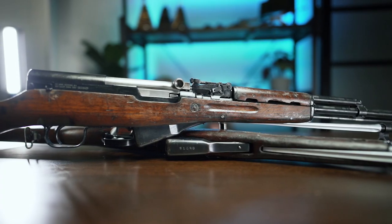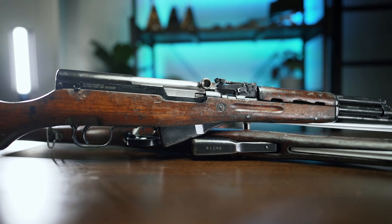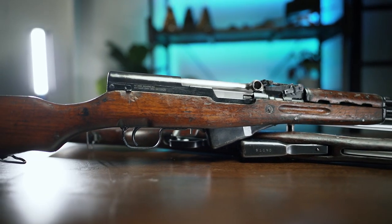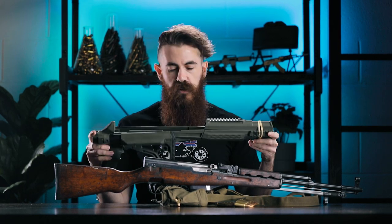While we have no real way to confirm this, all of the SKSs that we received we suspect are more on the beat-to-shit side of the spectrum, but that's honestly rad as hell if you're grabbing them for the neat historical value rather than to create some sort of Bubba Carbine out of them — but you can do that too. Also, we're gonna do that too.